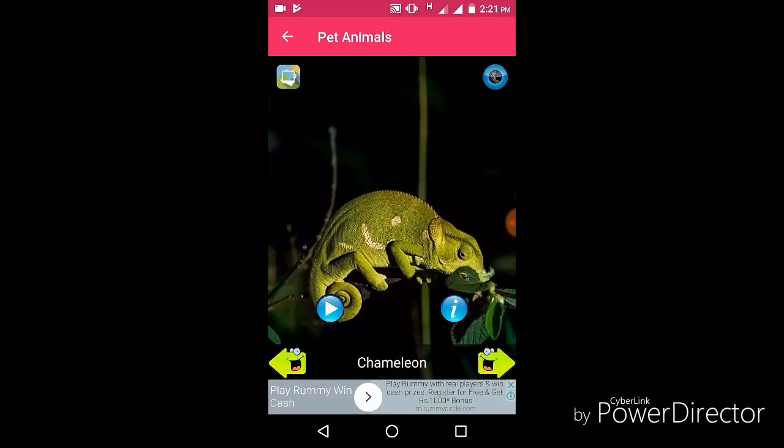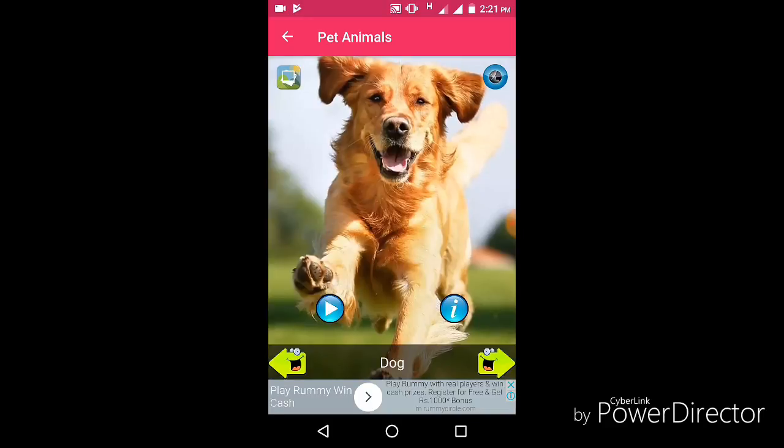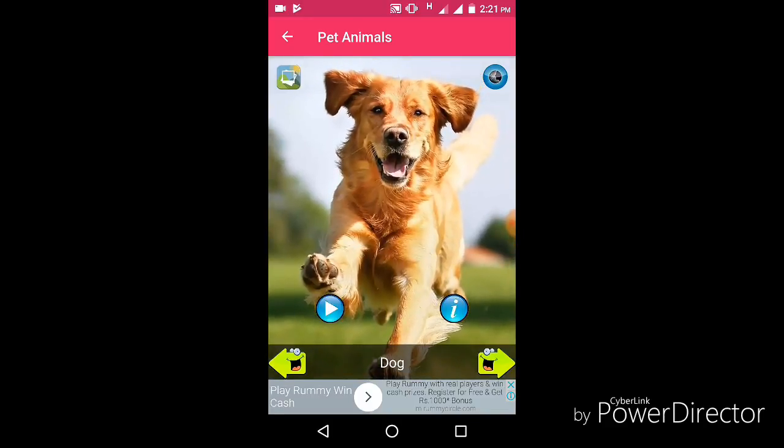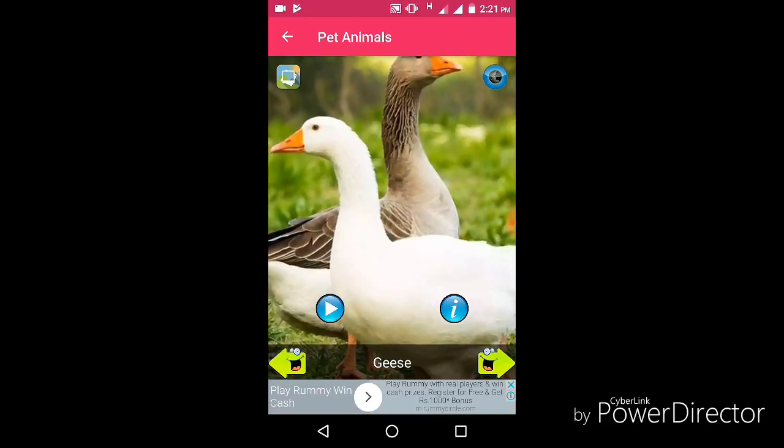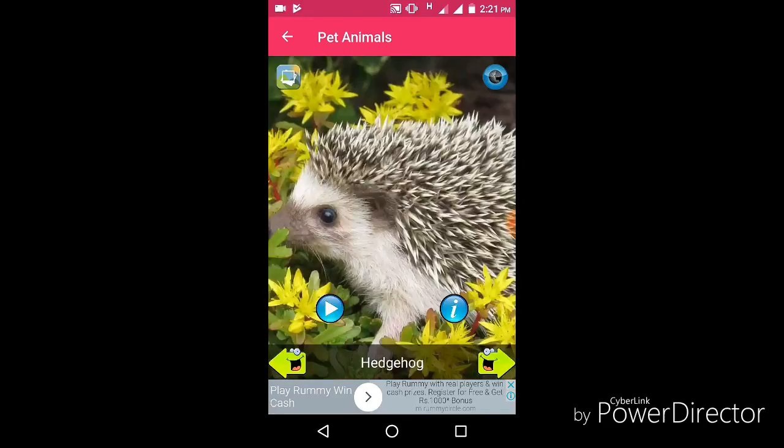Chameleon, dog, dove, geese, horse, hedgehog.